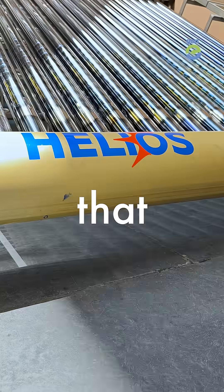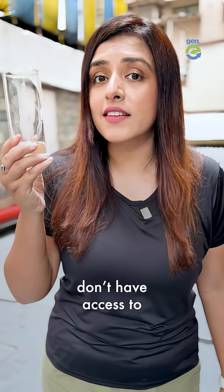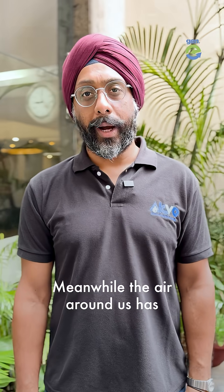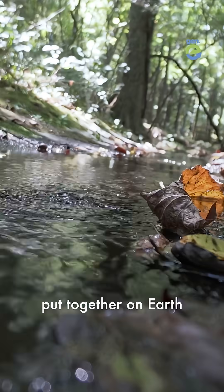This man came up with a machine that uses the sun and the air to make water, and we can do it everywhere, especially in the deserts. You see, a lot of regions don't have access to clean drinking water. Meanwhile, the air around us has six times more water than all the rivers put together on Earth.